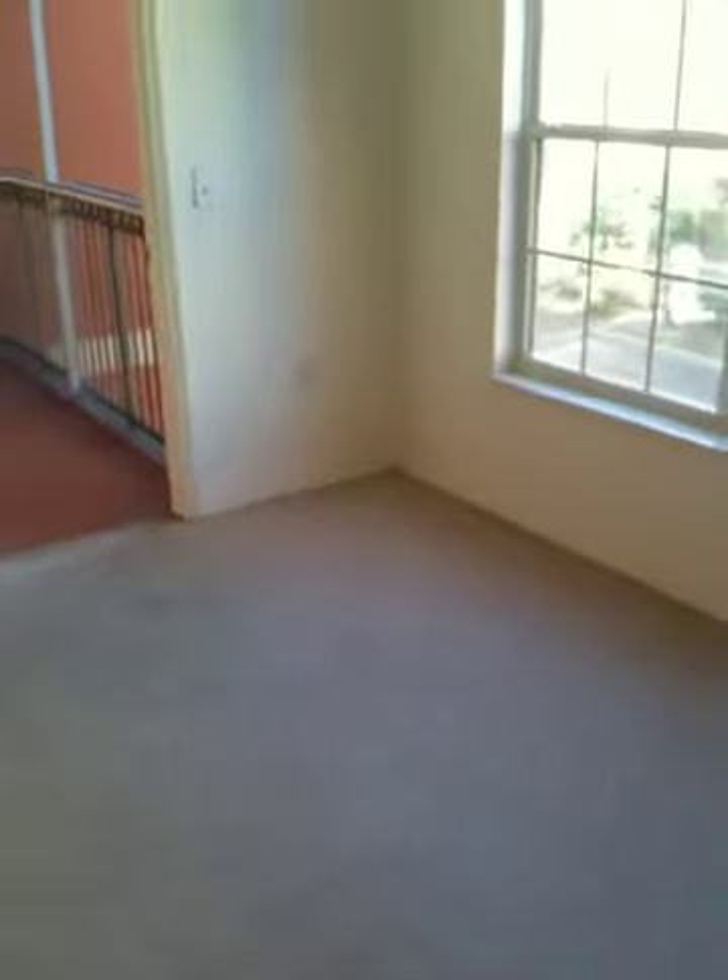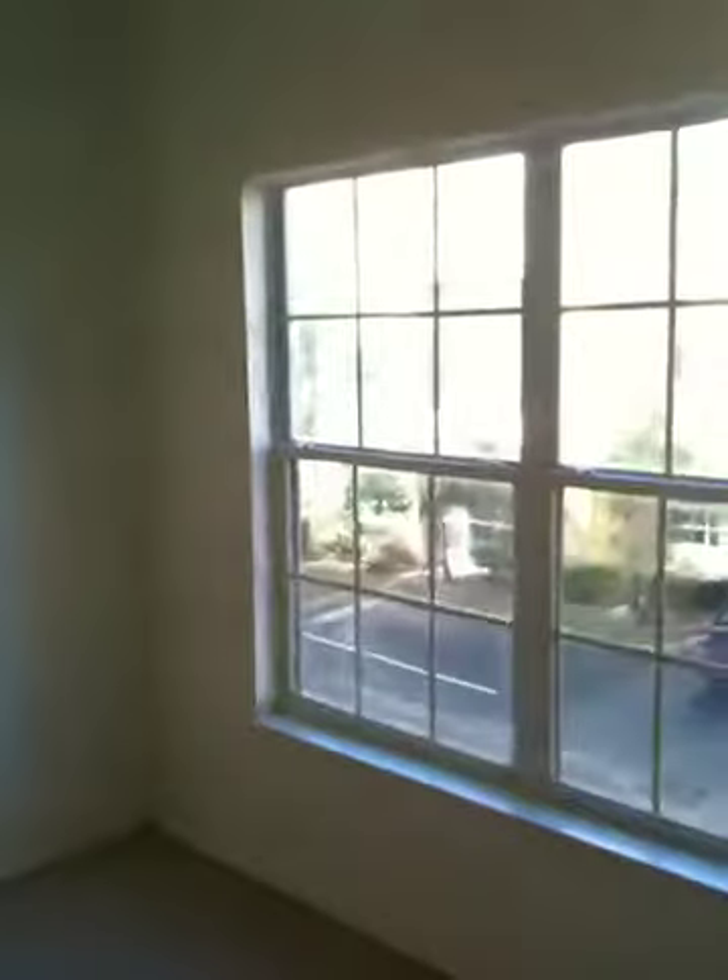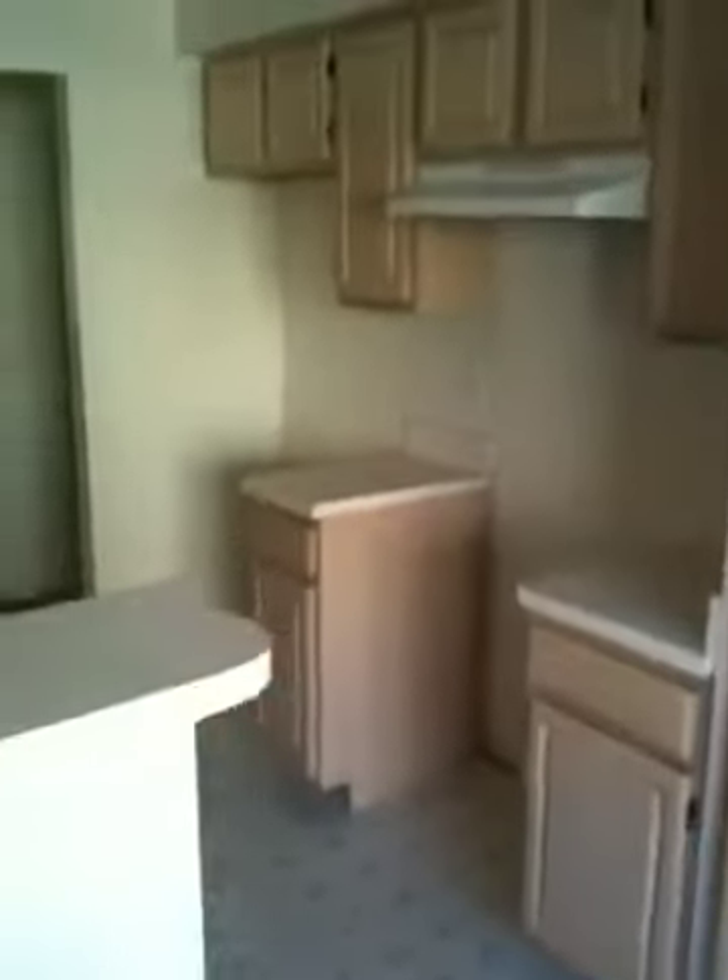Here's a little dining area. Kitchen. No appliances.